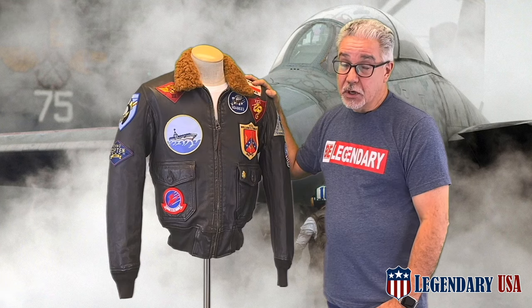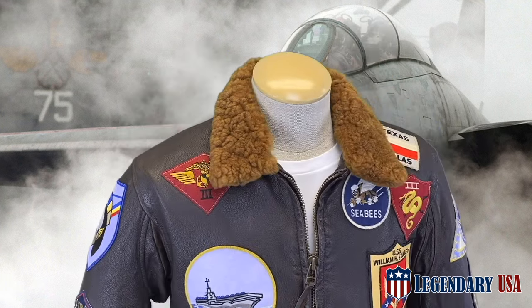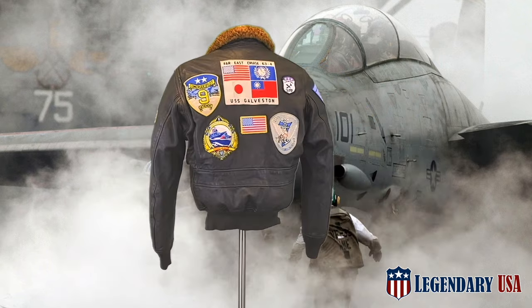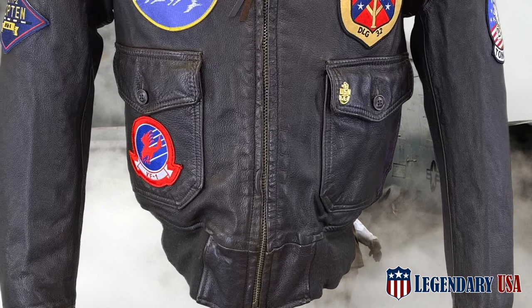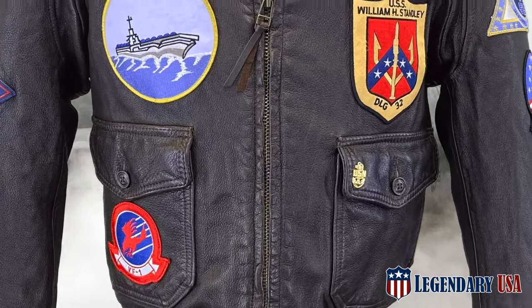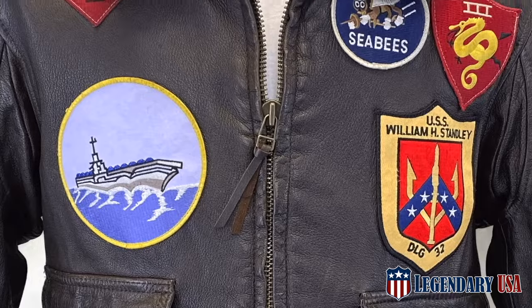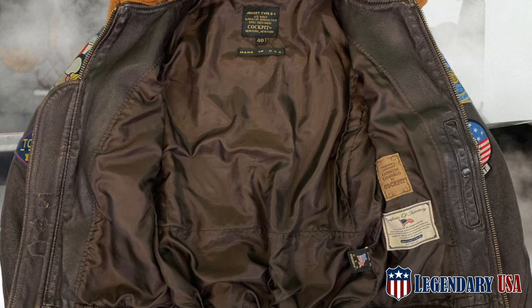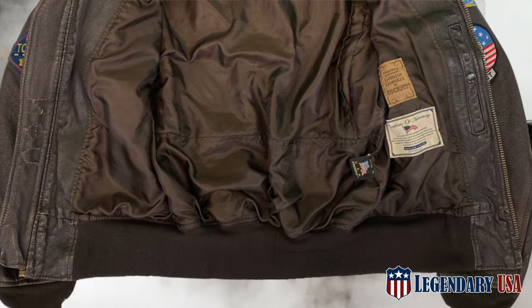Other features of the G1 include a genuine sheep fur mouton collar, a bi-swing action back with vented underarm gussets, an ANSI brass YKK zipper with leather pull, tapered knit sleeve cuffs and waistband, two G1 style pockets with button closure, and a brown nylon oxford liner with one interior pocket.